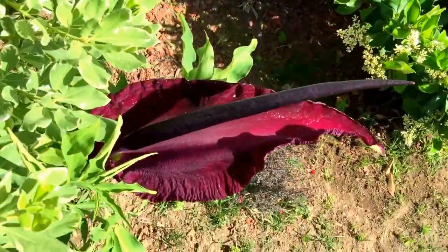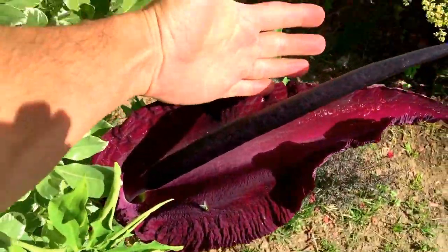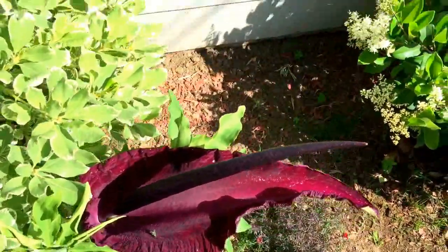This thing is amazing. To give you reference how large it is, here's my hand versus the size of the flower. It's pretty giant, pretty fantastic.